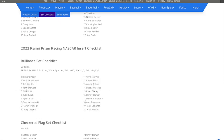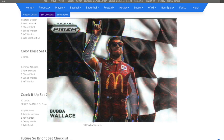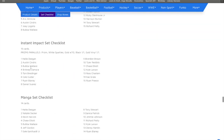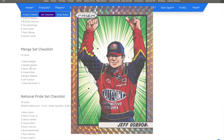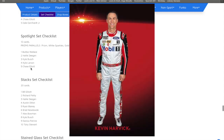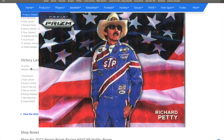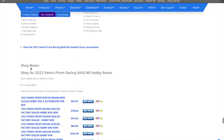Then we're going to jump into some of the sets of inserts. We have Brilliance, Checkered Flag, Color Blast, Crank It Up, Future So Bright, Illumination, Instant Impact, Mangas — love these — National Pride, Red Alert, Spotlight. Another great one is Stax, Stained Glass, USA, and Victory Lane Bound. So you have all of these great inserts.